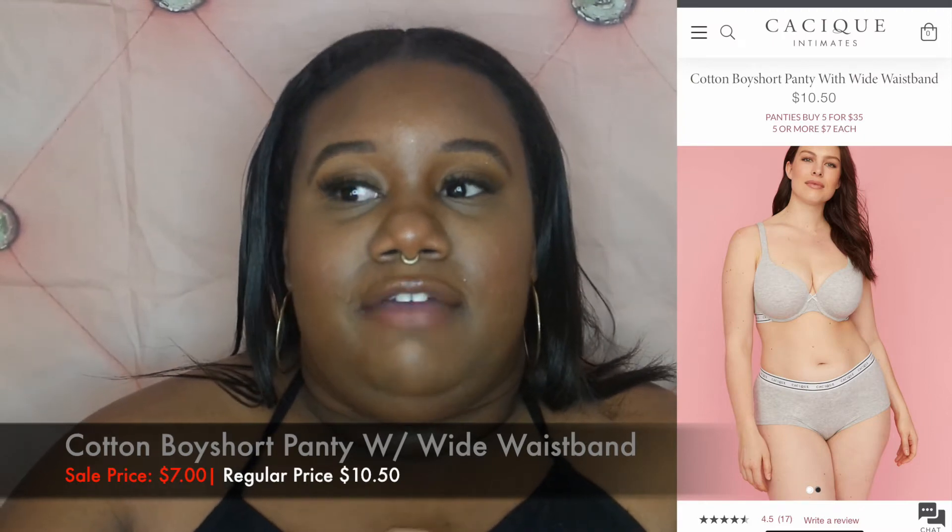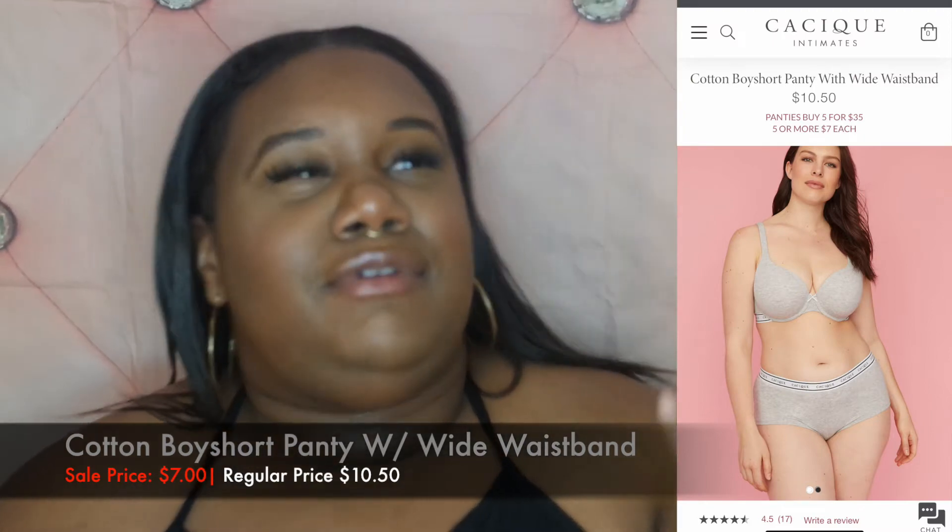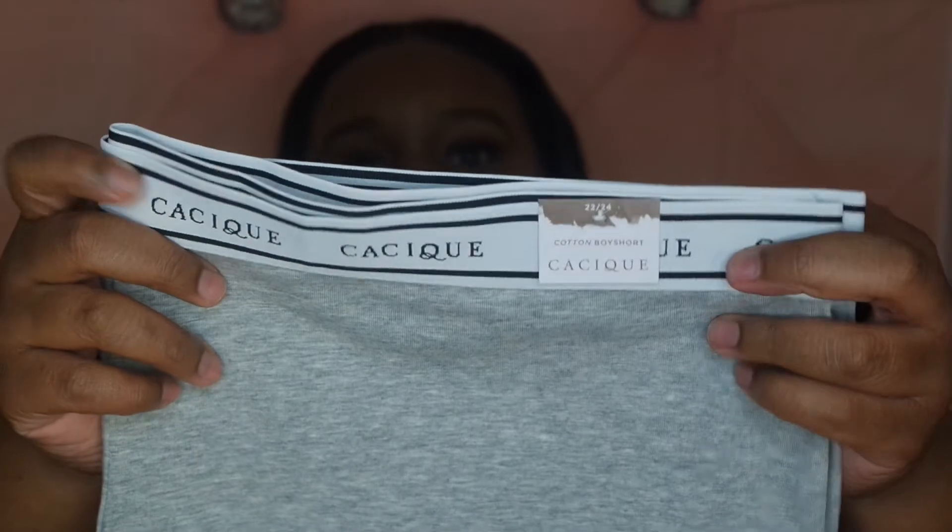I also got two pairs of boy shorts. Their boy shorts are to die for — if I could wear boy shorts for the rest of my life, I would. They can feel a bit awkward during your period, but I absolutely love them. I got them in gray and black. The back shows what they look like, and the front shows a lot of area for your fupa. All of these panties are cotton — that's just what I like.